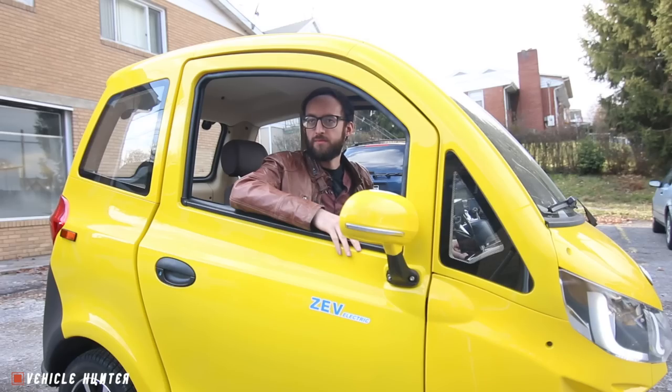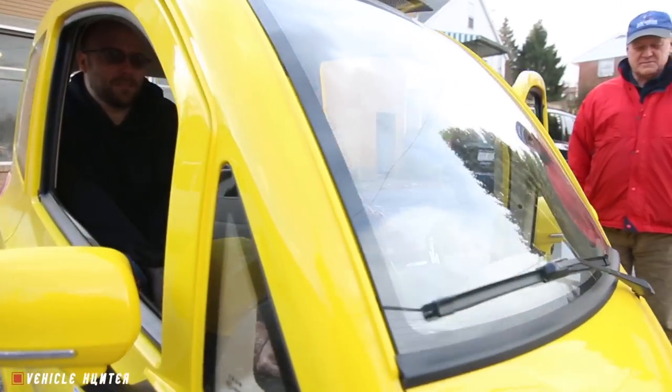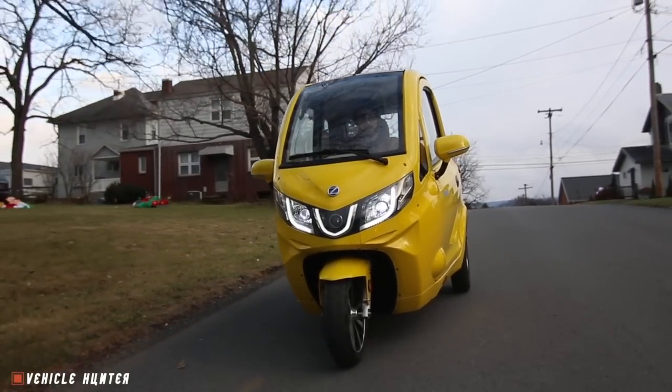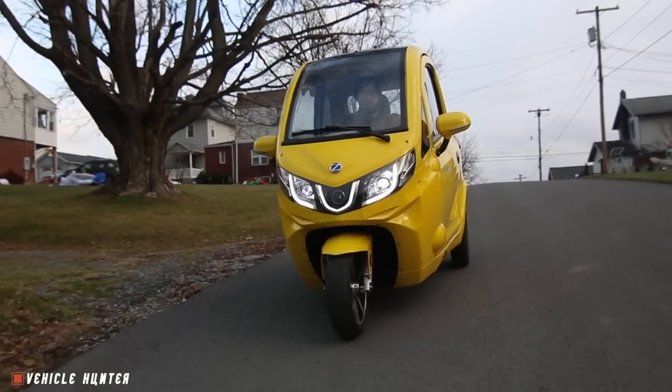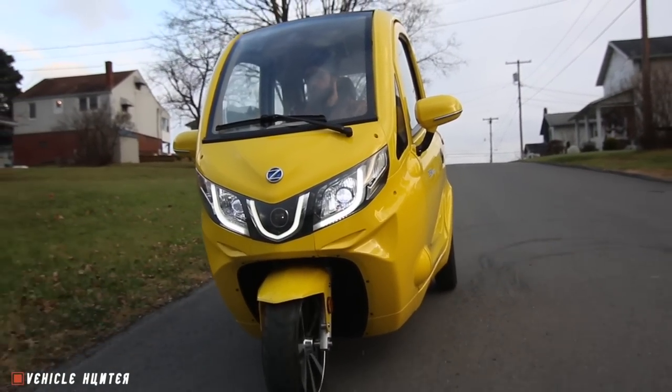How many passengers can you fit in the back? There's also a windshield wiper on the front. It's got a windshield wiper. What is the top speed on this one? This one will go 40. The driver's side and passenger's side windows go down. You have a sunroof that pops up and a back window that ventilates as well.